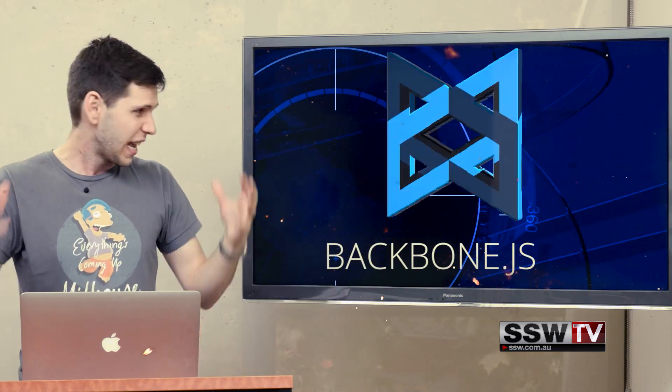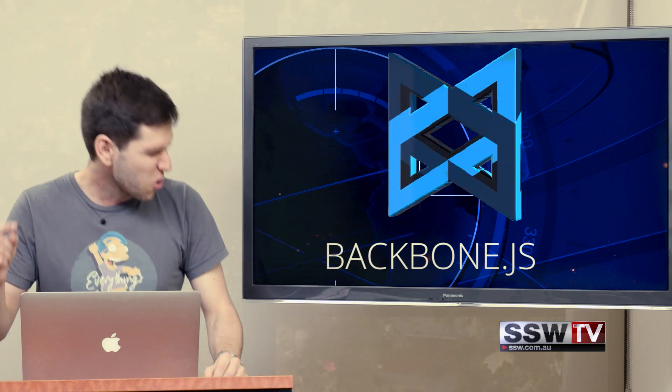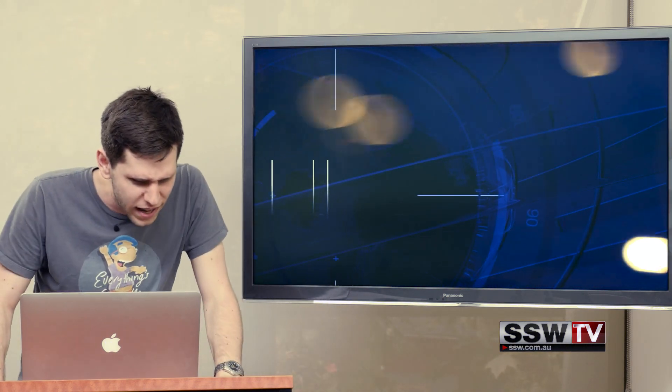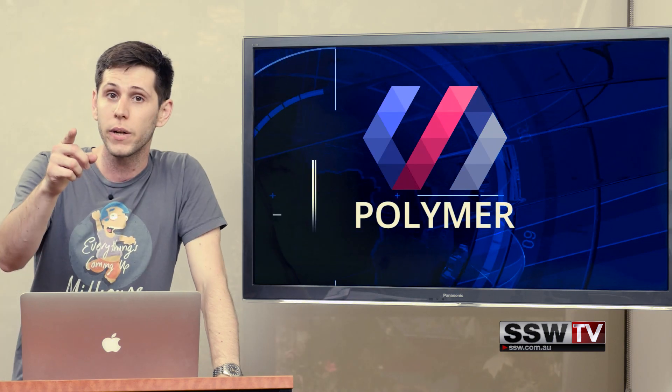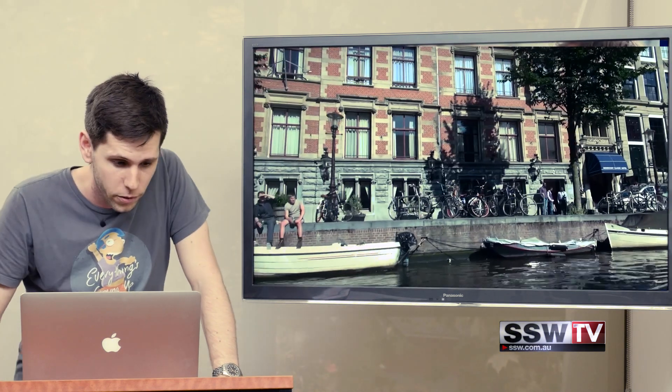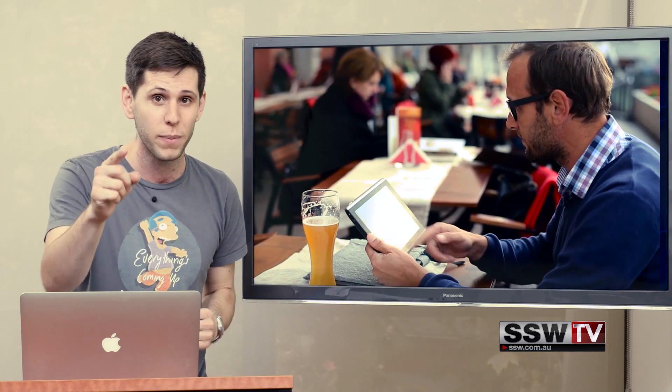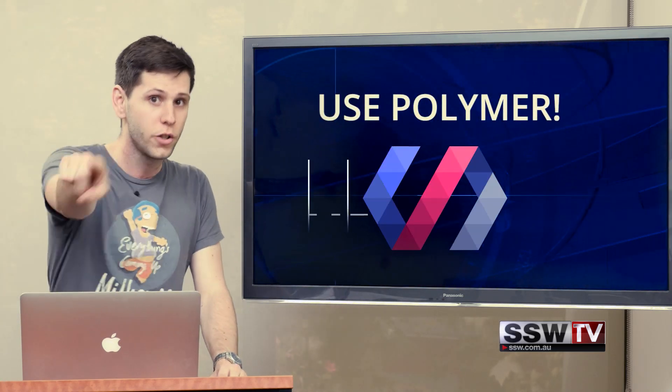You don't need Ember. Backbone? It doesn't even have a backbone anymore. You want that out — throw it away. What's next? Polymer. Actually, this is pretty cool. You should check out Polymer. I went to a conference, a summit in Amsterdam. Amsterdam is excellent — if you haven't been there, go to Amsterdam. Also, use Polymer.